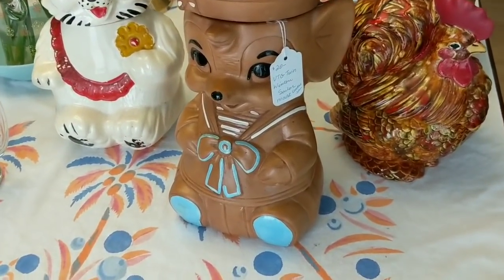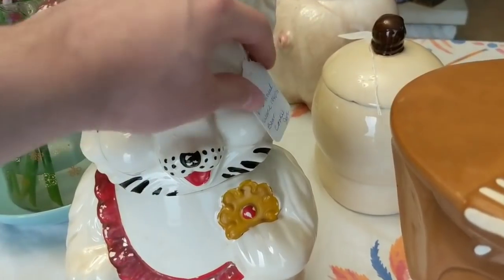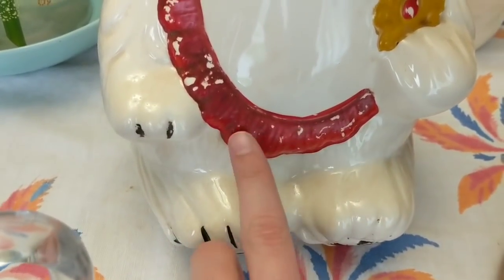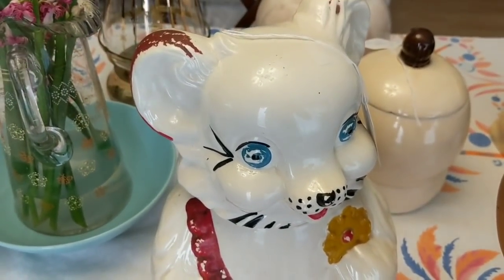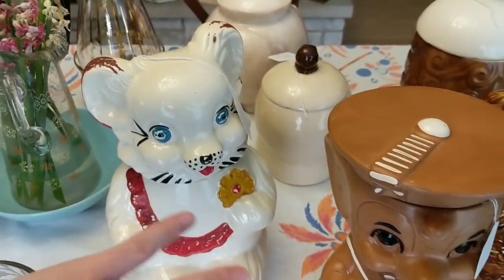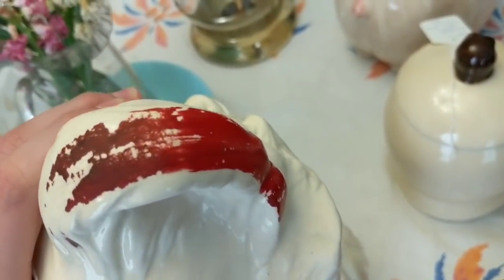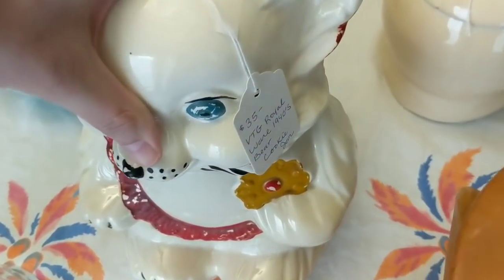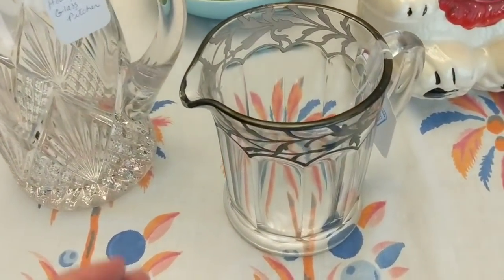Here we have a very cool 1940s piece made by Royal Ware. Again it has external red paint and other colors that are all wearing away. If you take a wet rag to this you will pull paint off — I learned that the hard way in the past with a similar piece for someone else. But it's pretty cool — I put $35 on it.